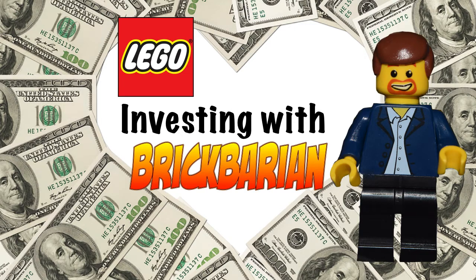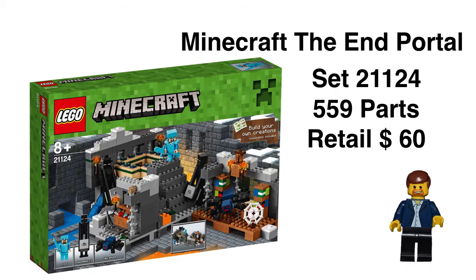Today we are looking at a pretty cool set: Minecraft The End Portal. I have held off on doing any Minecraft sets in this investing show, but it's time to start looking at them. I picked set number 21124, retail of $60. The reason I picked this set over a few others was because it has been heavily discounted on Amazon, and currently you can pick it up for about 30% off.